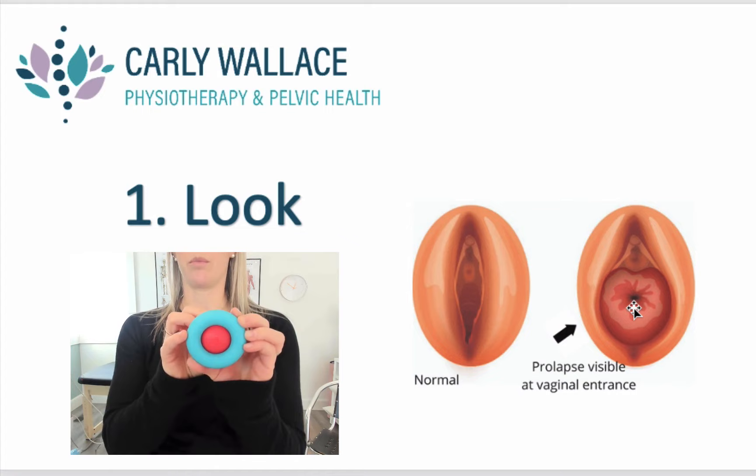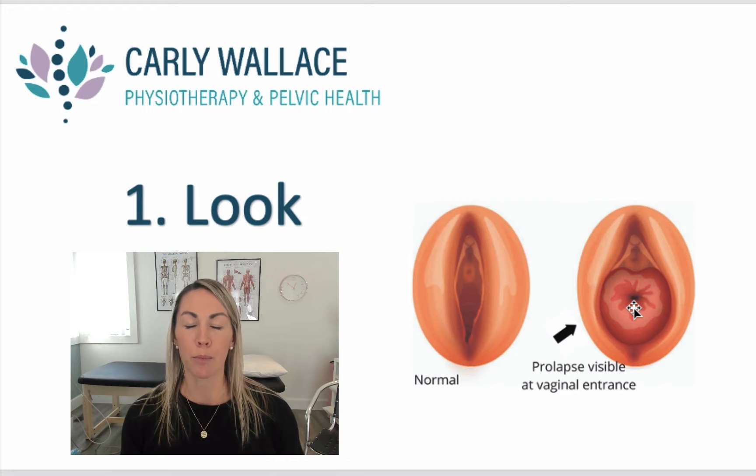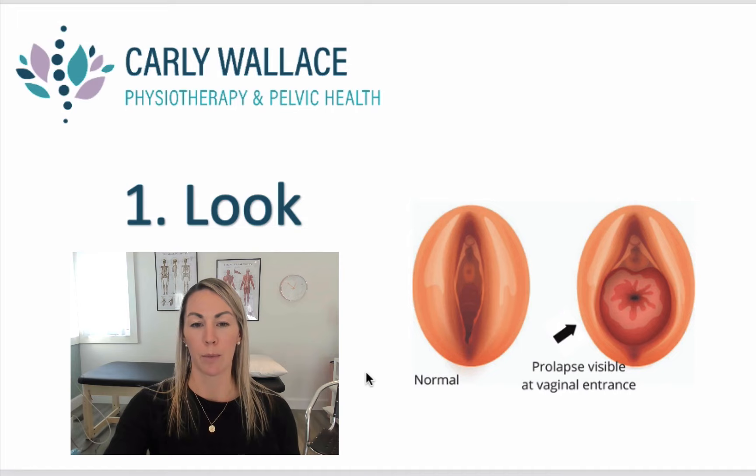The other thing you can try when looking is to do a really gentle bear down, like you're pushing out a toot or a bowel movement. That will typically drop the prolapse a little bit further, so you might start to see it bulging down towards the opening a little bit more. This one shown is a little bit more of a significant prolapse.